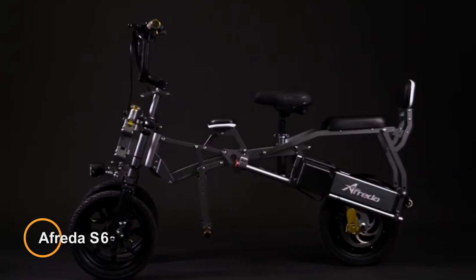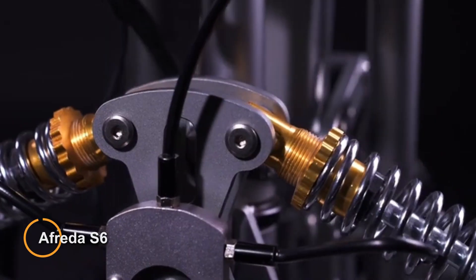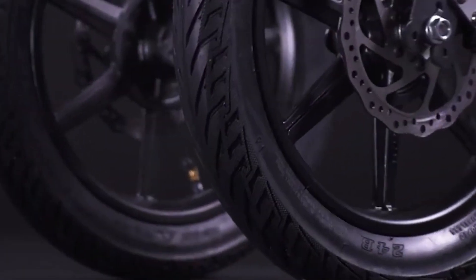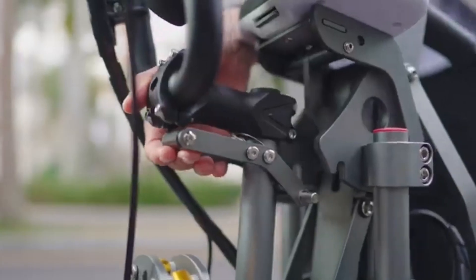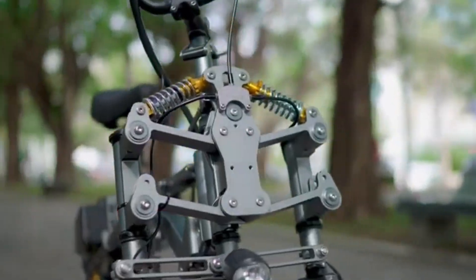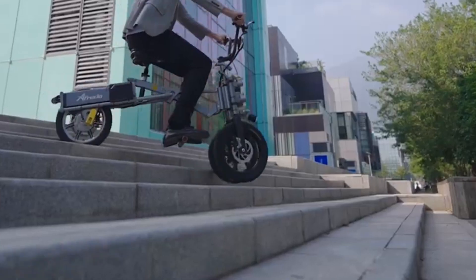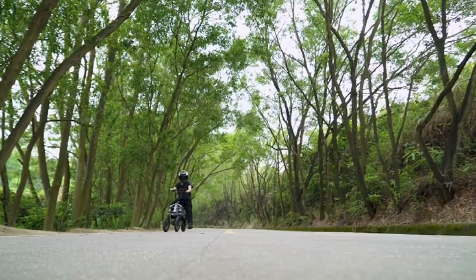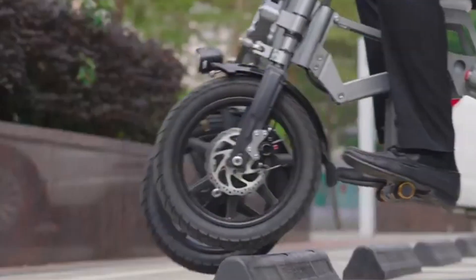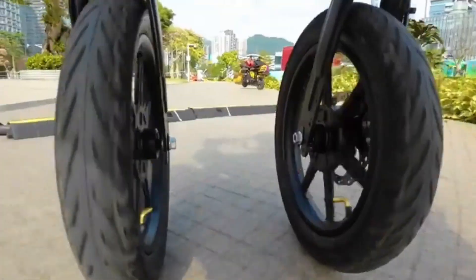Alfredo S6 — a cutting-edge electric tricycle designed for urban commuting and short-distance travel. With its sleek design and advanced features, the S6 offers a convenient and eco-friendly way to navigate city streets. This electric scooter typically features a powerful electric motor that provides smooth acceleration and responsive handling, allowing riders to navigate through traffic with ease. It is often equipped with a high-capacity lithium-ion battery that offers ample range for daily commuting and errands.